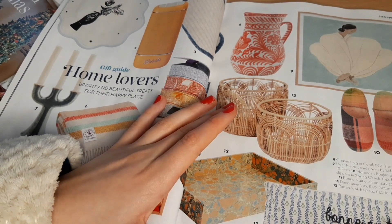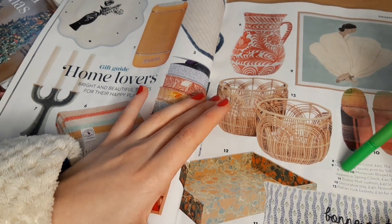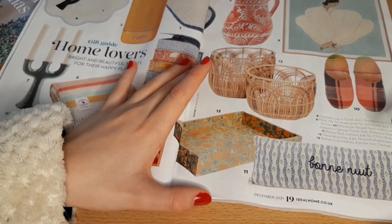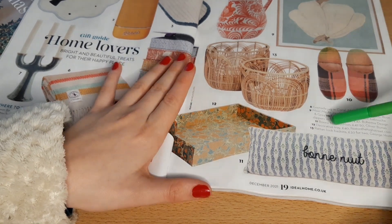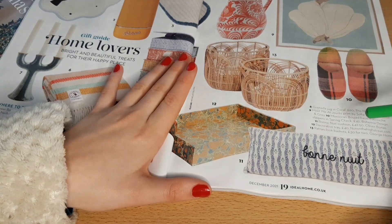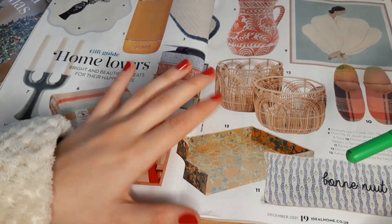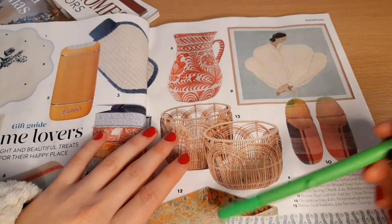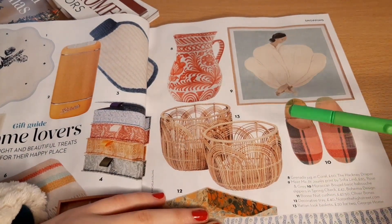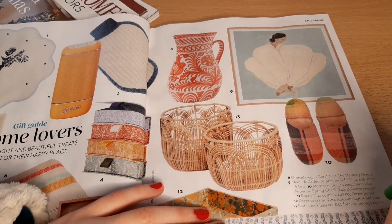I quite like tartan-y sort of colours at the moment — looks quite cosy, but they are definitely quite expensive. I've got slippers for a lot less than that. Number eleven is the Bonne Nuit Cushion for £42.50 by Oliver Bonas. Number twelve is a decorative tray for £40 on NotOnTheHighStreet.com — not really a fan of that design, it kind of looks like something you'd see under a microscope. And then number thirteen is rattan look baskets, £30 for two, George Home — that's Asda. They're quite nice, though I don't know what I would use them for.